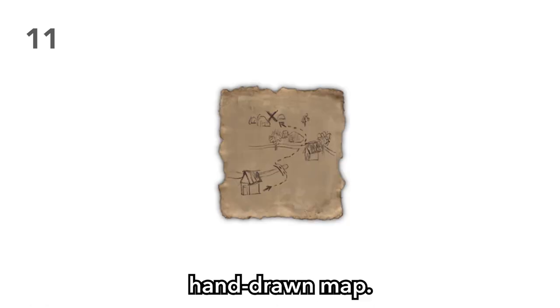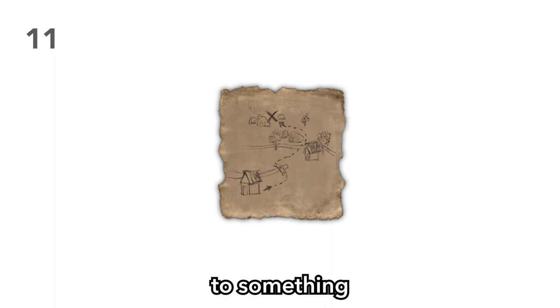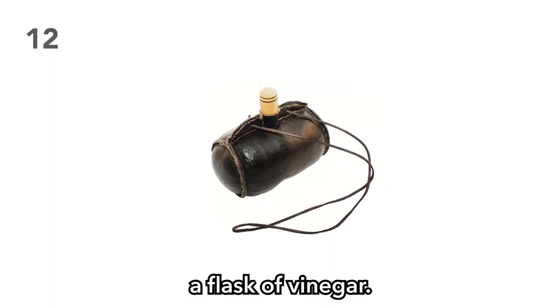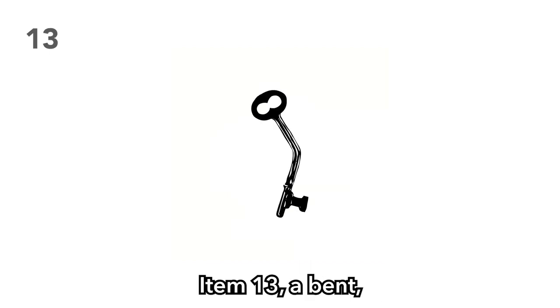Item 11: A poorly hand-drawn map. This is a great way to deceive your players — the map can lead to something very valuable, but it doesn't have to be accurate. Item 12: A flask of vinegar. Let your players find out the hard way what's inside. Item 13: A bent, crooked key. Watch your players try to figure out what this bent key opens. Perhaps they'll try and straighten it. What if it breaks in the process? Dreams destroyed.